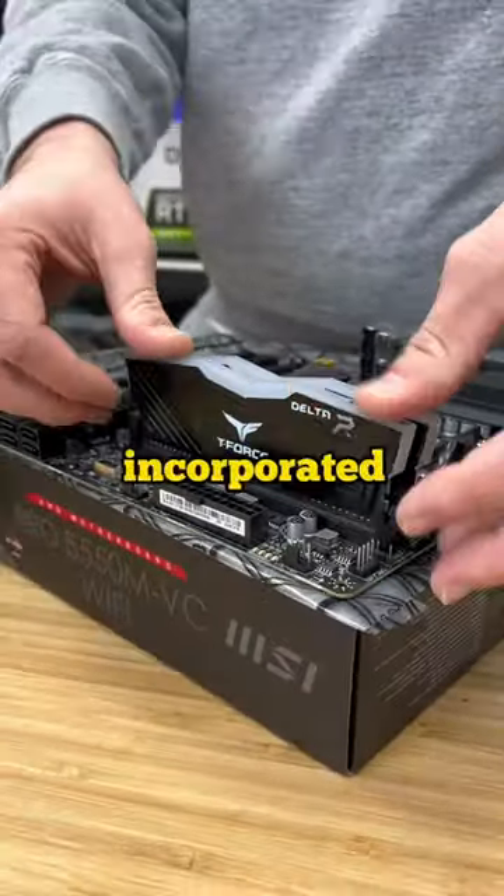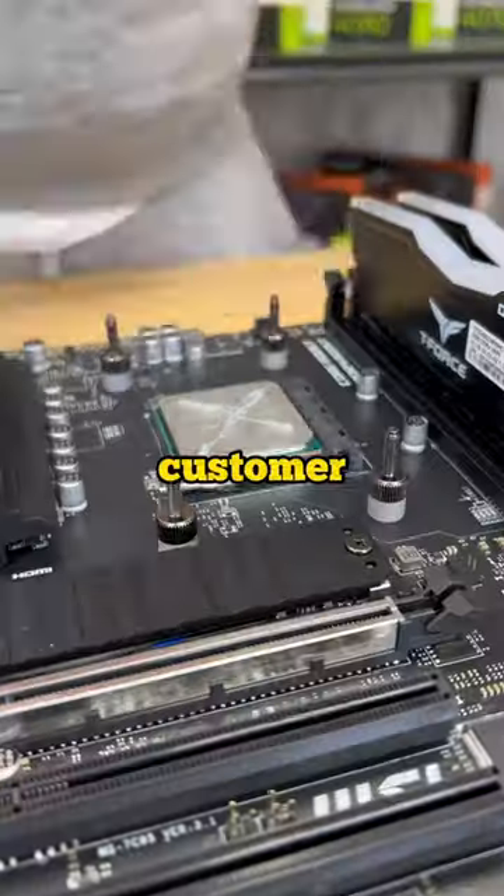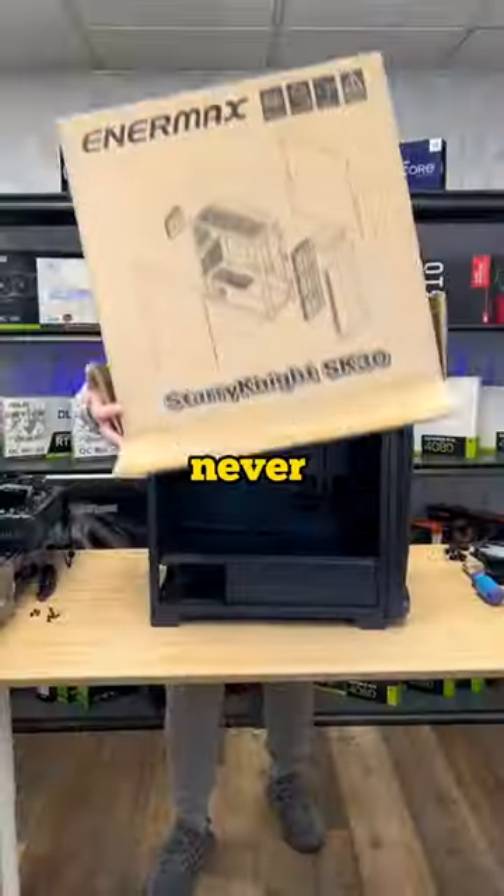We went a little overkill on cooling. We incorporated the Enermax 360mm AIO. The bonus? If the customer ever wants to upgrade a CPU, he'll never have to worry about the cooler.